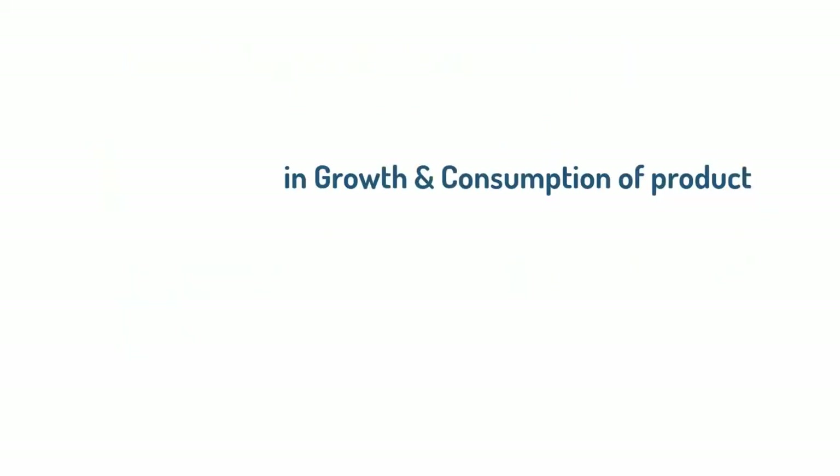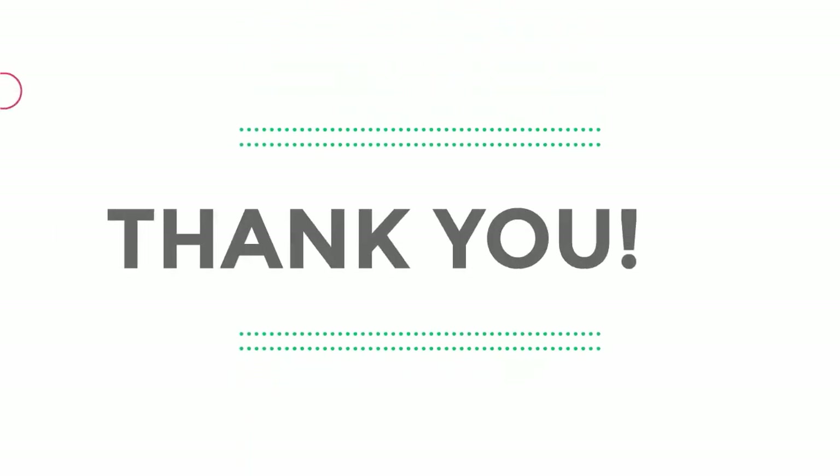Here is the reference list. Thank you for your time.